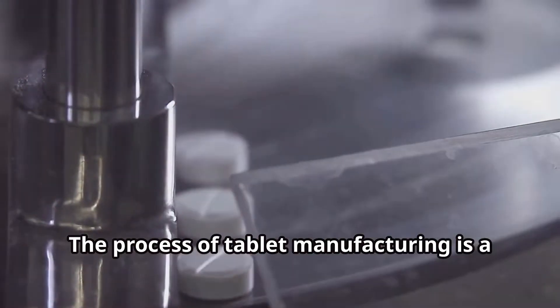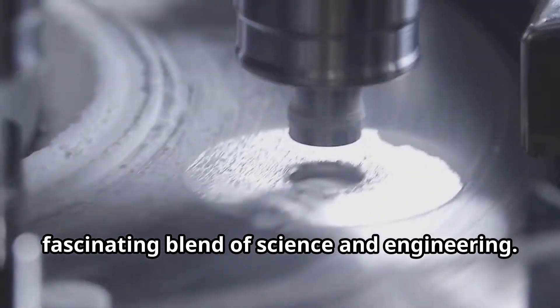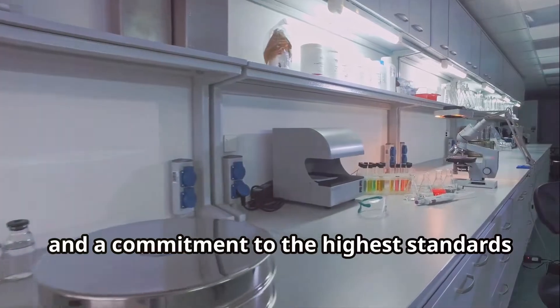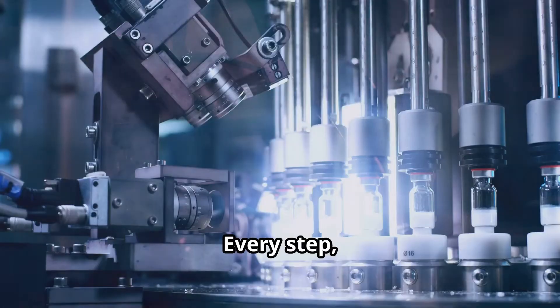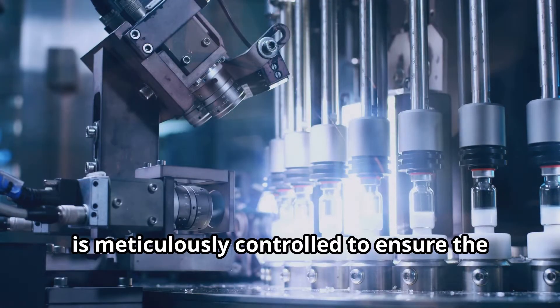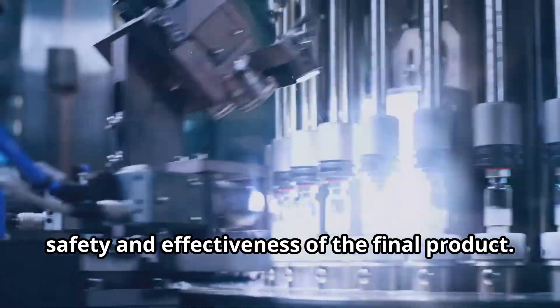The process of tablet manufacturing is a fascinating blend of science and engineering. It requires precision, expertise, and a commitment to the highest standards of quality. Every step, from the selection of raw materials to the final inspection, is meticulously controlled to ensure the safety and effectiveness of the final product.